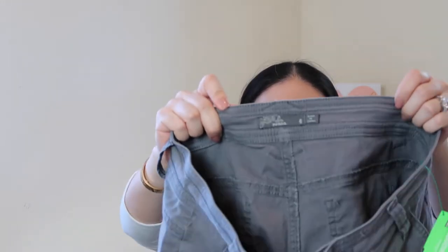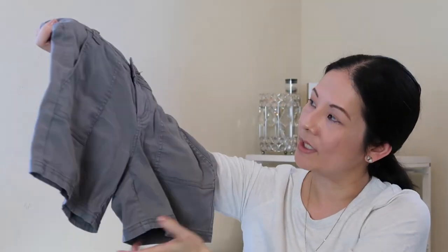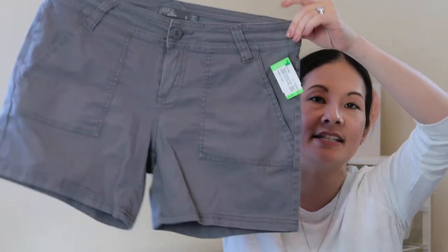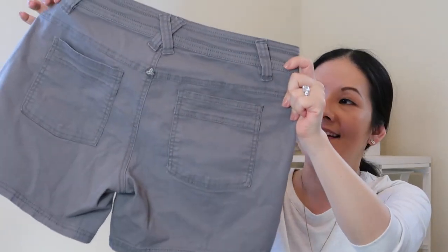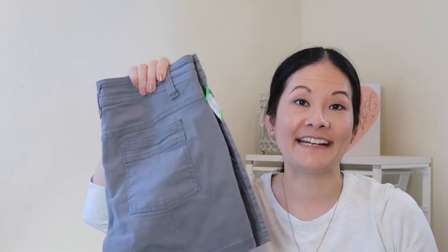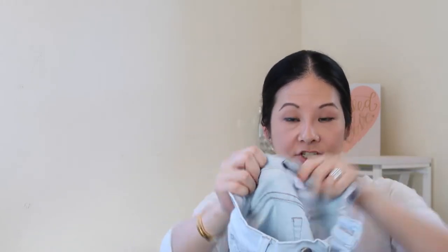Next I have a pair of Prana shorts — I believe a size six, with a little bit of a longer inseam compared to some others in my closet. I have a few Prana items and they tend to get a decent amount of interest, so I thought I'd add this stone light-gray style — really good for hiking and outdoor activities this time of year.